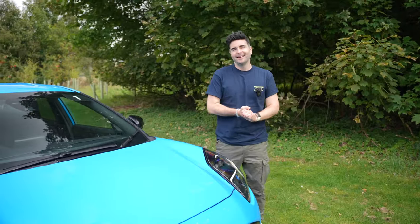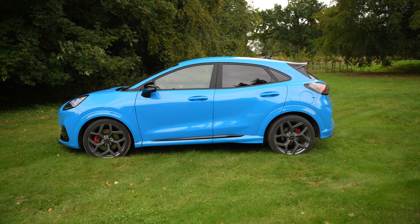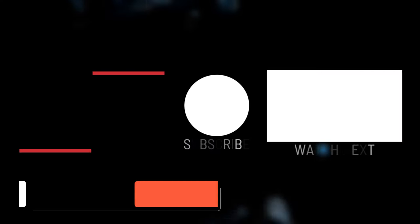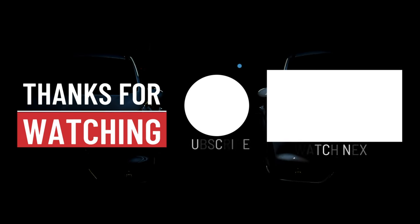We've come to the end of the episode. If you like the video, throw us a like and get yourself subscribed to CarChat TV. Comment below — what would you rather have over a Puma? Let me know what you think about the car. Get yourself subbed and I'll see you on the next one. Bye!